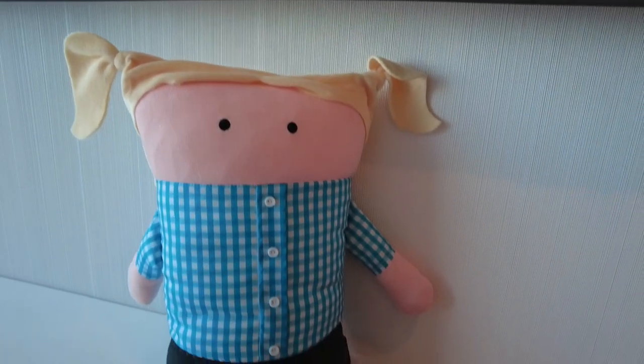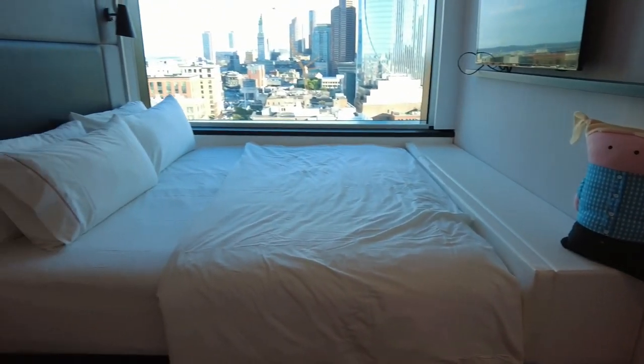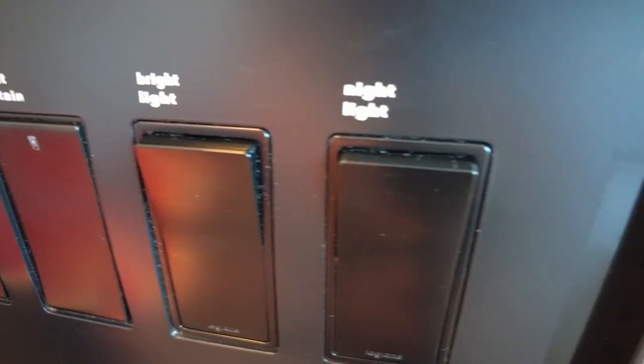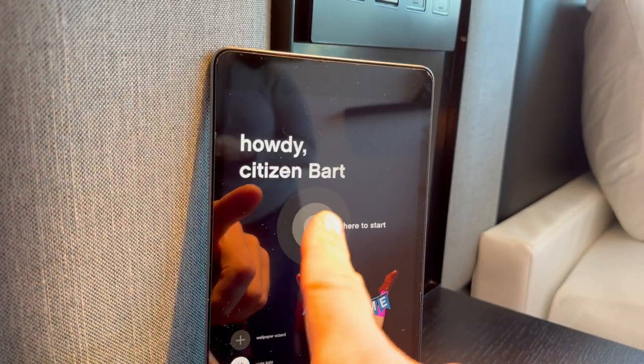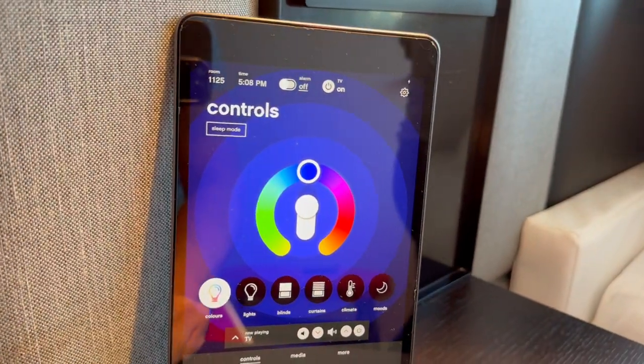The room had a combination of high and low-tech amenities. There was a stuffed doll and a shelf with four books available to purchase in the lobby. There was a table with a notepad next to the bed along with a bank of switches that controlled the shades and wall switches, a light, and the room phone. The room also had a tablet that could control the lights, shades, TV, and air conditioner. You could adjust the lights to different colors — it was cool, but we did not use it.